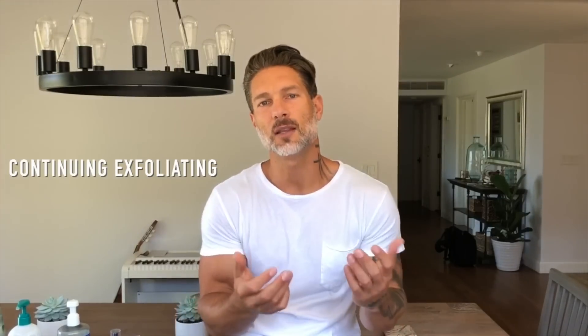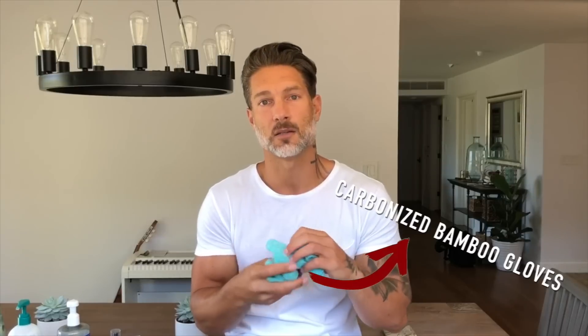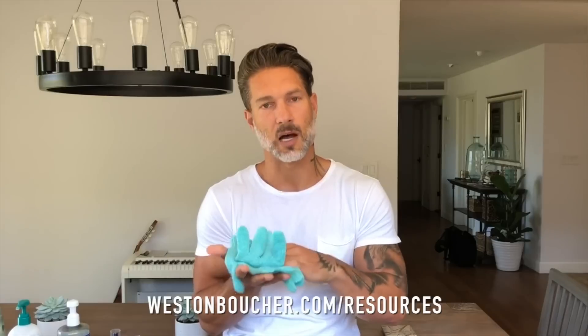The next part of my routine is continuing the exfoliation but now for my entire body. To do that, you're going to want to get these gloves — not just any gloves, but this carbonized bamboo version because they're really good for your body in terms of natural fibers and the way they exfoliate. I know they look kind of feminine, but I'm telling you guys, you're gonna get compliments on your skin all the time. When you get older you'll really appreciate what they do for you daily — removing excess dead skin and then applying moisturizer afterwards.